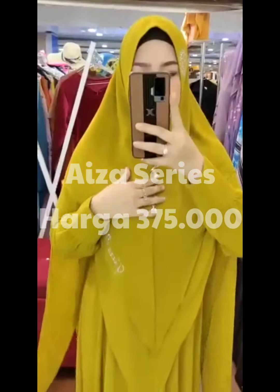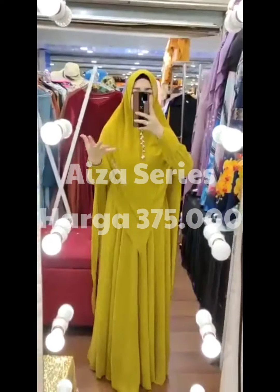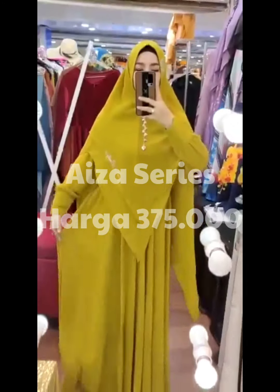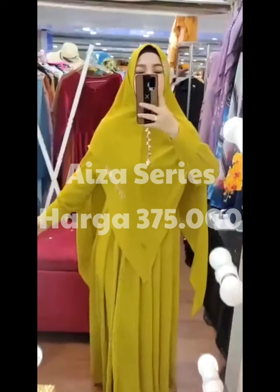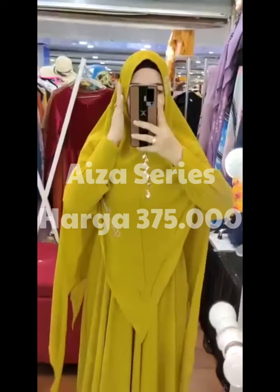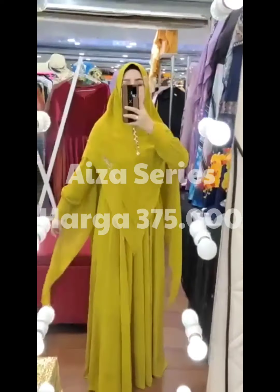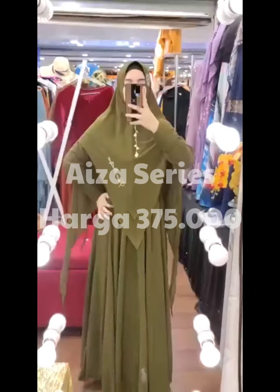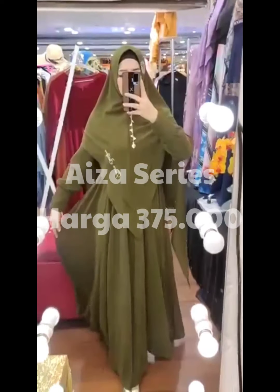Assalamualaikum, Aiza series brand Faza Boutique. Aiza ini bahannya full seruti Armani Babydoll, ini seruti yang pilihan sayang, sangat lemes lentur ya, dan mudah diatur. Panjangnya 143, lingkarnya 110, sliding depan dia karet belakang. Swarovski-nya sudah grade A, dia double kancing. Aku suka untuk padnya ya, pas banget, dan lancipnya sampai di lutut. Masya Allah mewah banget ini aslinya.